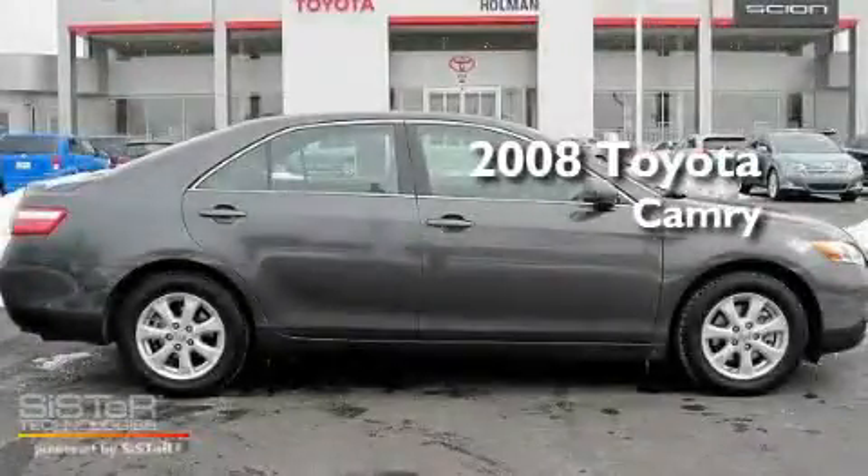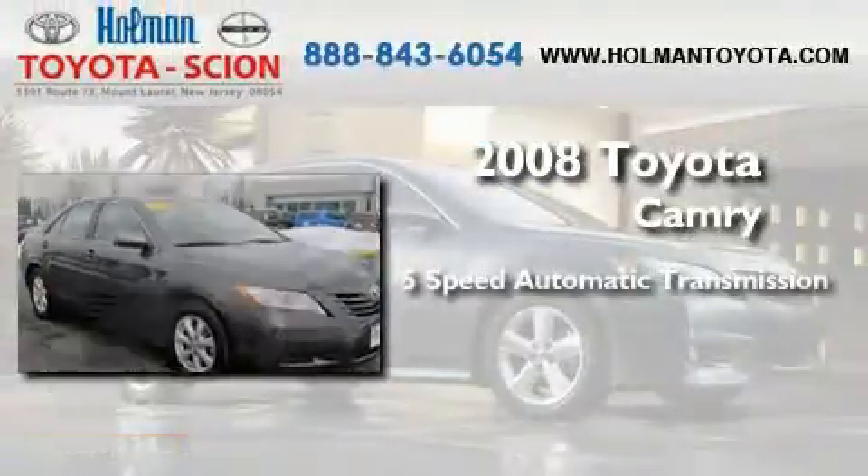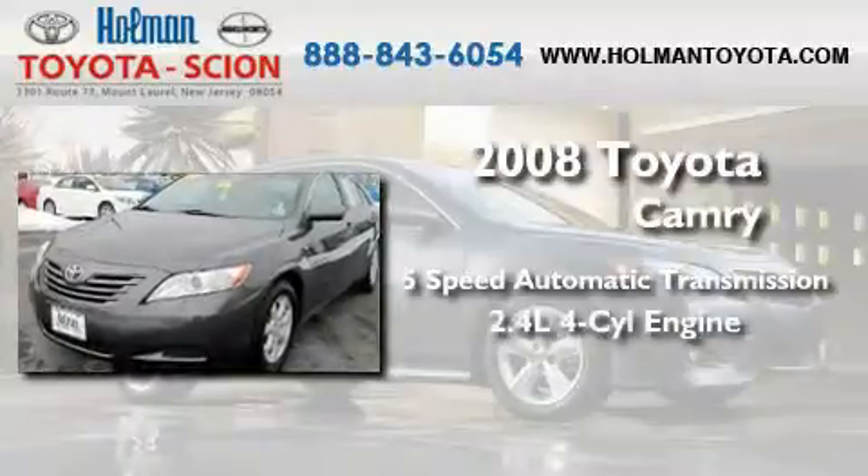This is a certified pre-owned 2008 Toyota Camry. This four-door sedan has a five-speed automatic transmission and an inline four-cylinder engine.